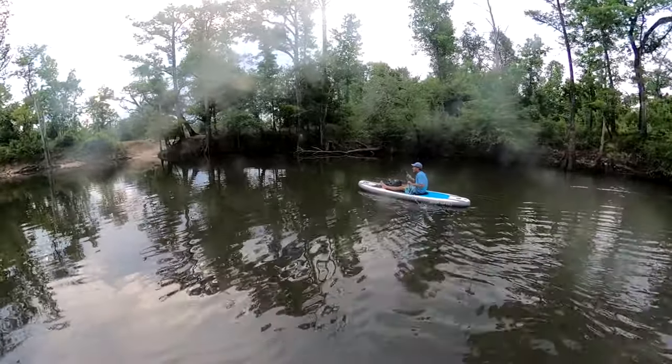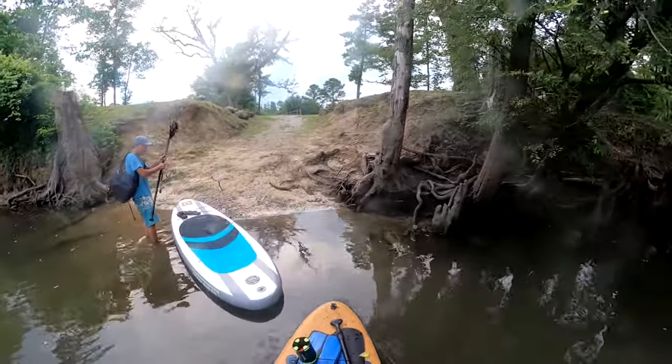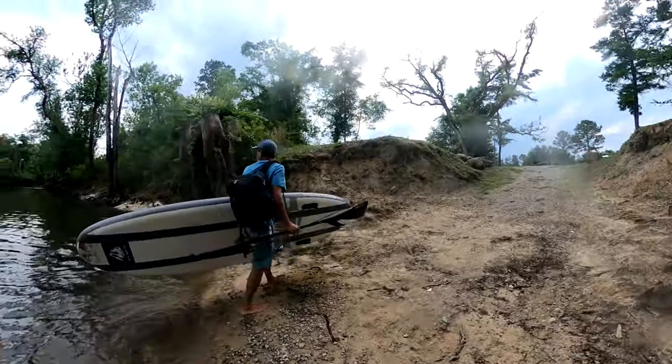After a mellow paddle for the remainder of the river, we arrive back around our parking area. Overall, it was a pretty awesome trip. Hopefully next time we'll get to see Tony in some deep water — he's one heck of a free diver.